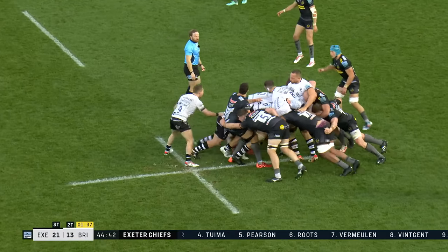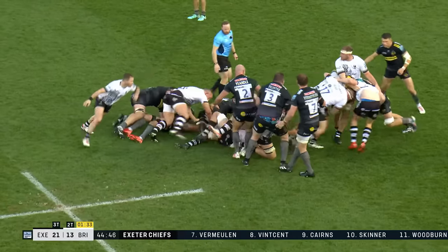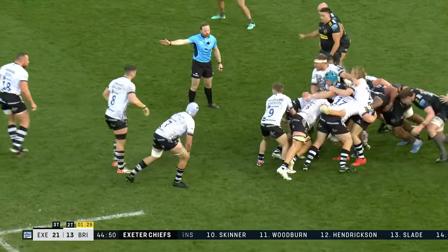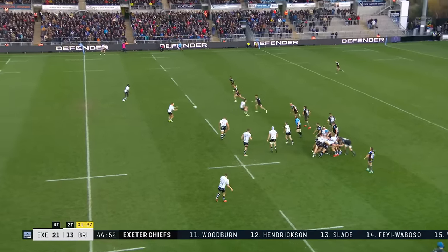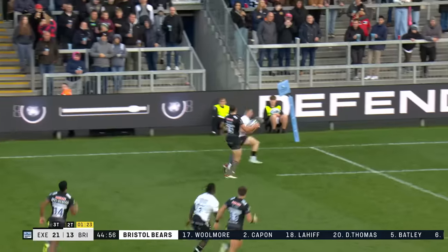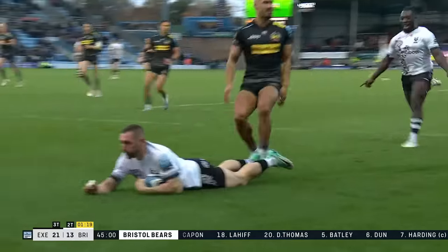Bristol profiting off the back of it — now they've got a penalty advantage. Marmion to Sheedy — once again, cross field. And that's gone over the head of Wyatt. Brilliant. Hat-trick time.